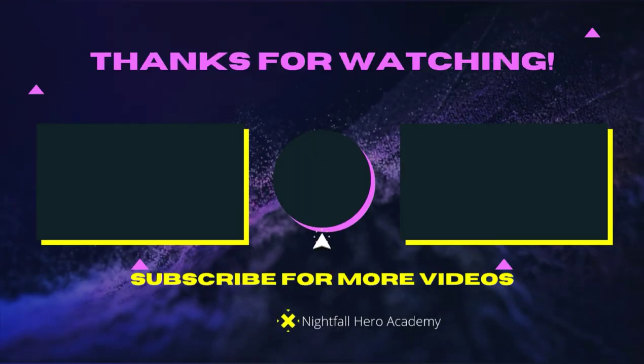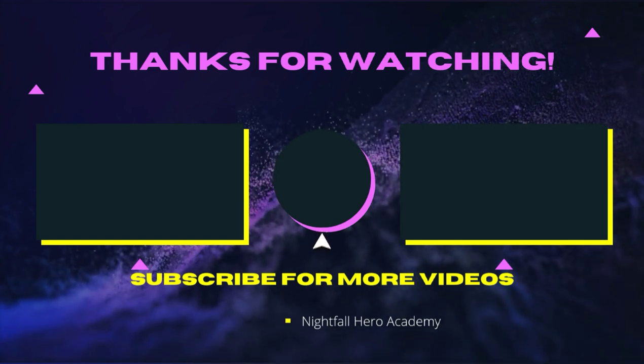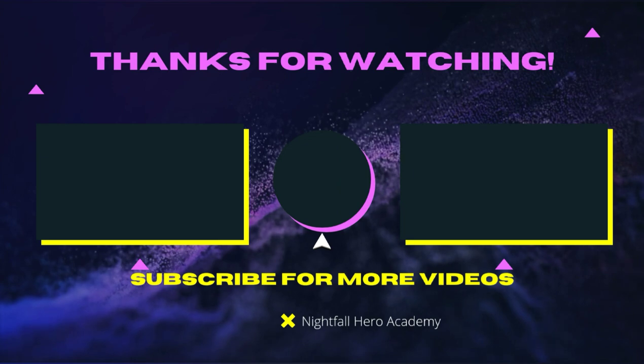If you want to watch that video over there, watch that video over there. If you want to watch that video over there, watch that video over there. If you want to subscribe, click the button in the middle. See you guys later — I know you're going to be heroes — and see you in the next video.